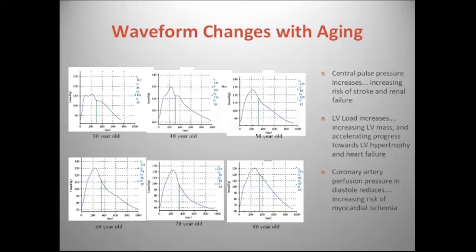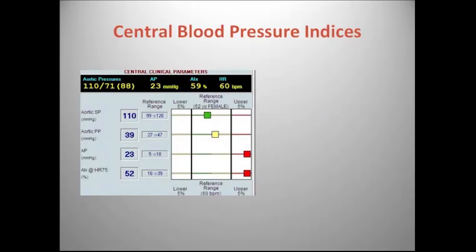What the SigmaCore allows me to do is a quick assessment of this parameter. When I get an output for a patient, on the top line we're getting the aortic pressures. The new iteration has peripheral and central pressures come up together, but in my old machine I input peripheral pressures manually and then the aortic pressure comes up. I get an aortic pressure, an augmentation pressure, an augmentation index, and a heart rate.